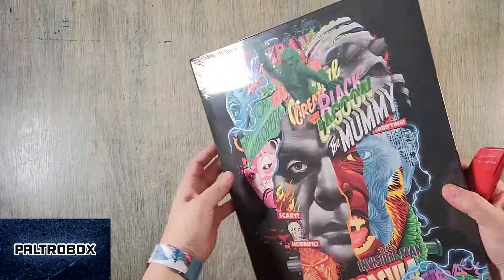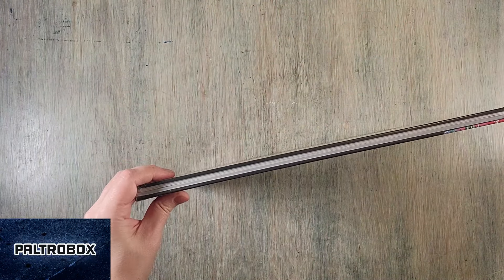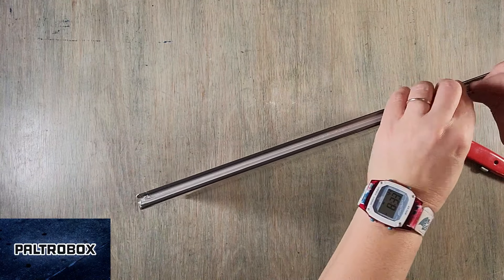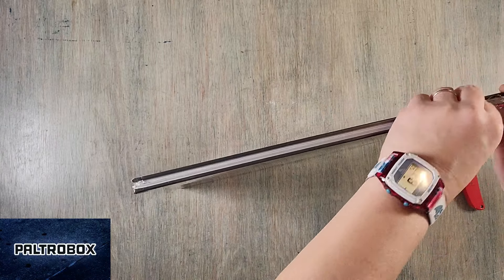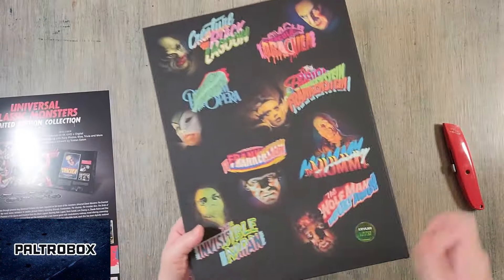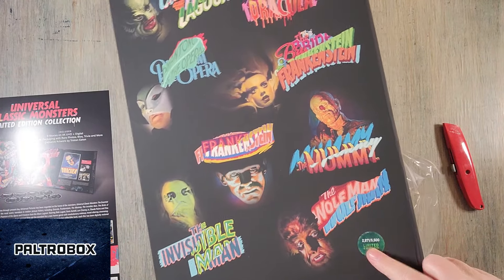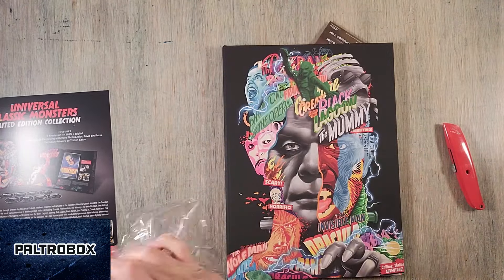I have to open this. I'm a huge horror movie fan. It looks like the artist Tristan Eden has done installations related to the Long Beach Museum of Art in Long Beach, California. There are more than two Long Beaches. It's limited edition — this is number 2,971; they only made 5,000 of these.